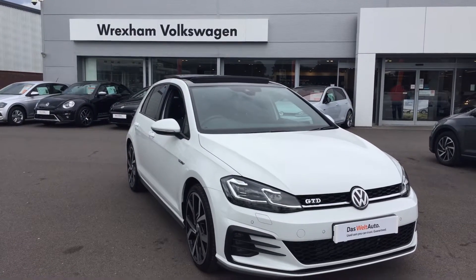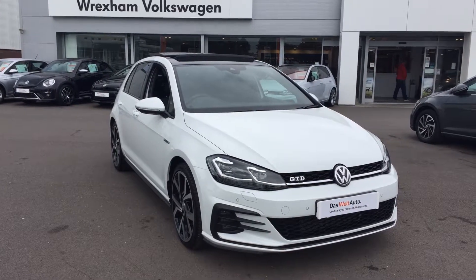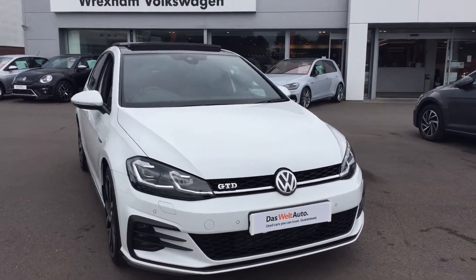Hi, I'm Phil Sadler, sales executive here at Rex's Volkswagen. I'm going to show you around our Volkswagen Golf — this is the two-litre TDI GTD that we have on sale here, finished in pure white.